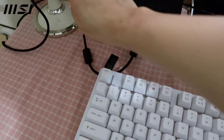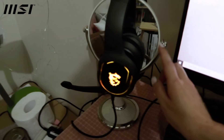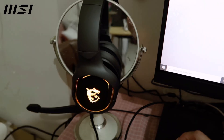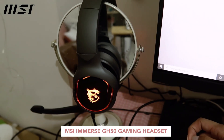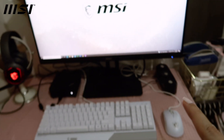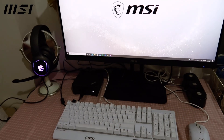I didn't mount it though, so it's easier for me to connect my headset and webcam. The headset is one of my favorites because I use it for my mic during online classes. This is their MSI GH50 gaming headset.